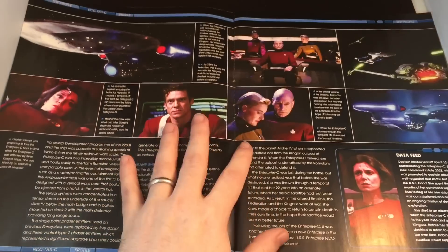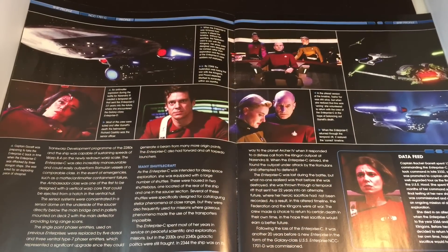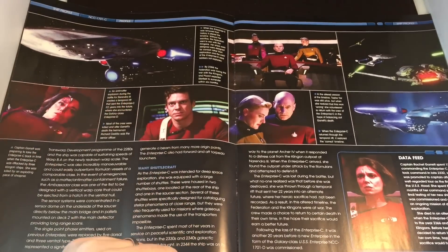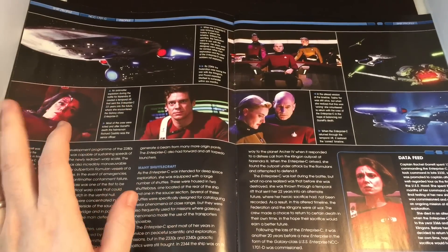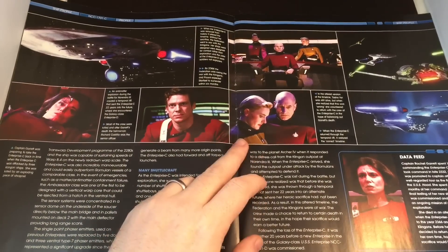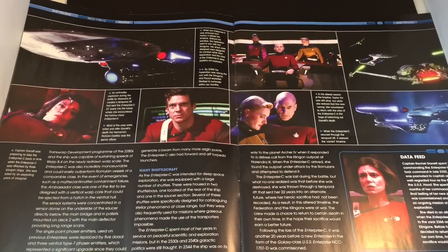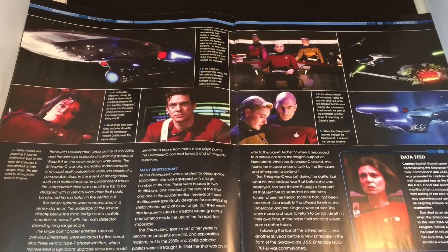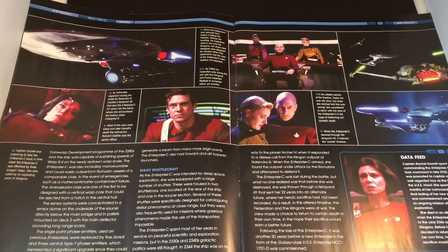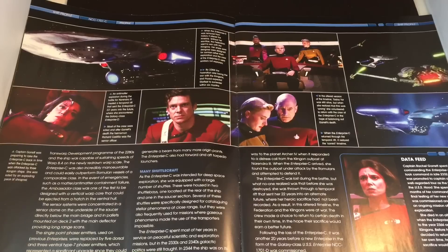We have a whole plethora of imagery, especially from Yesterday's Enterprise — the pretty beaten-up NCC-1701-C. Poor Rachel. Here we have Richard Castillo, the XO, and good old Tasha from the alternate timeline. What do you think about the garb — the belts? Very alternate timeline, but no moustaches. I thought everyone should have had a moustache just for a laugh. Captain Rachel Garrett spent 12 years commanding the Enterprise C, taking command in late 2332 after a well-regarded tour as first officer.